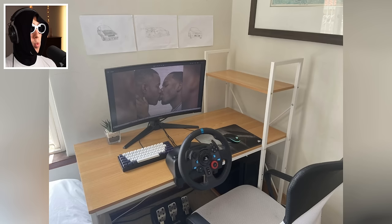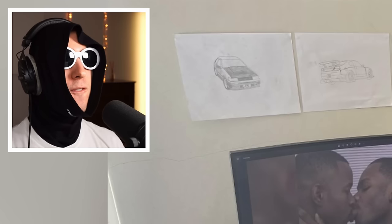So lads, a couple days ago I asked you to send me your sim racing setups on my Discord. And boy, what a terrible mistake that was. Some of these setups were actually pretty good. Some of them, not so much. Enjoy.